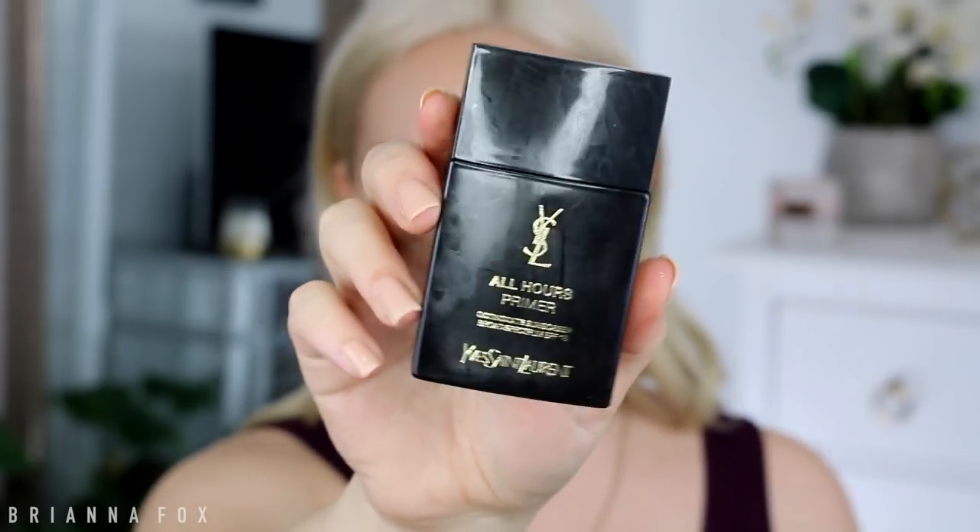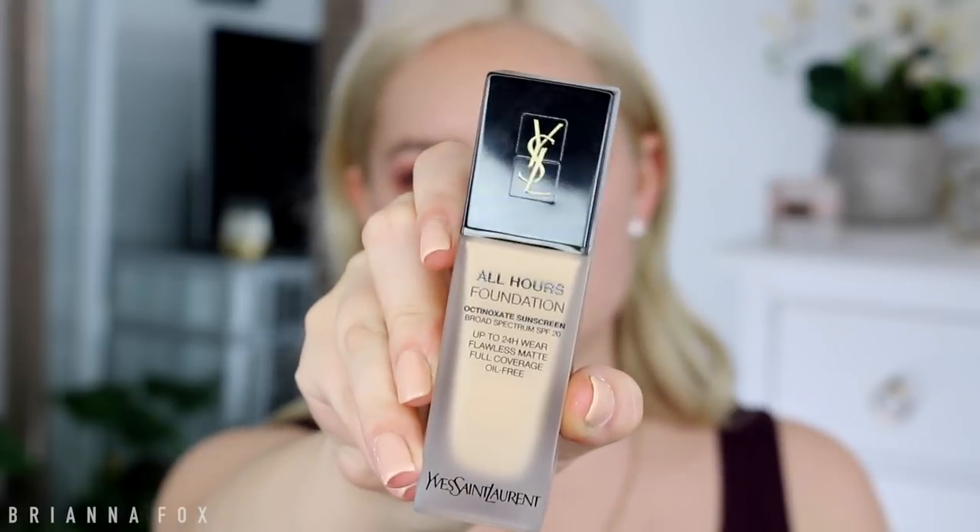Today I want to try out the new YSL All Hours Foundation — they sent me a huge package, which — thank you so much YSL, I was not expecting that at all. YSL is one of those fancy brands I never pictured getting PR from. I've already used it once, but today since I'm flying and going to the airport, I can really put it to the test. I'm going to use the All Hours Primer first — it feels really nice, and it has sunscreen in it. They sent over quite a few shades.